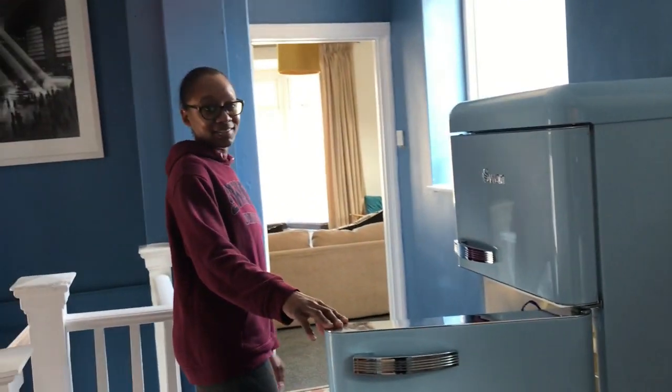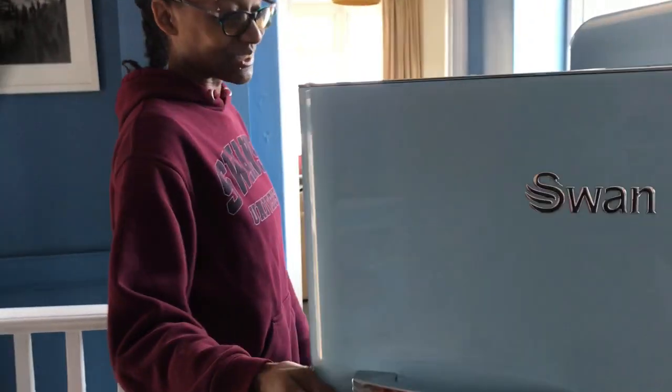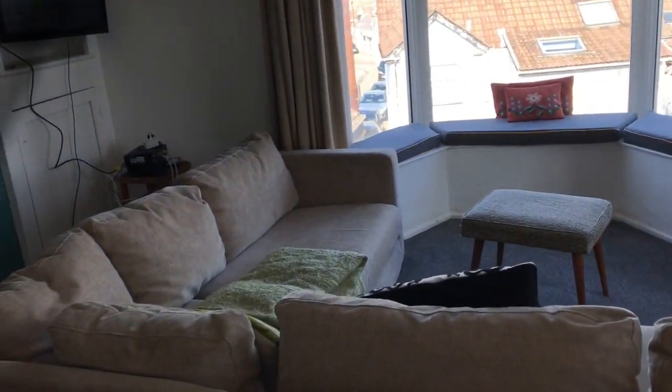We have a fridge situation going on. I don't like to shop — I would prefer to give money, I don't like to shop at all. Coming to my favorite part, my most favorite part of the house, is basically the living room.